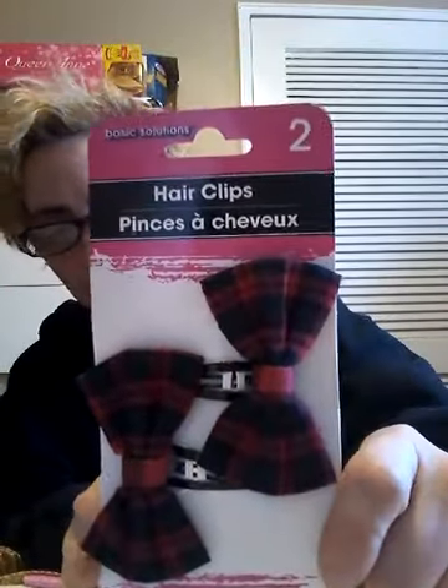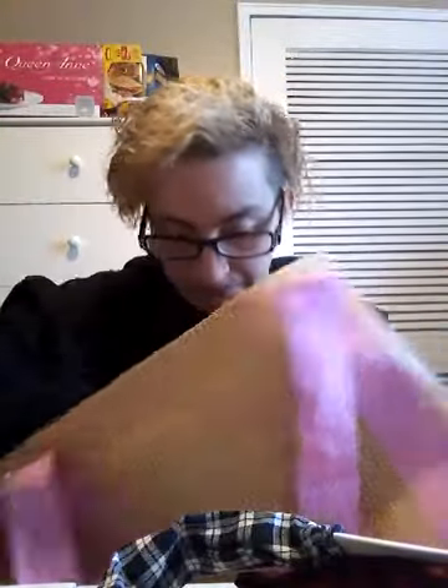Just a couple small things in the bag here — I picked up my little fun bows barrettes that I like. And then I got the headband to match, and I got the black and white one.